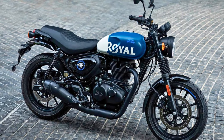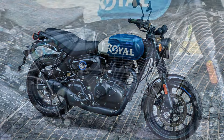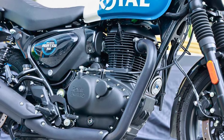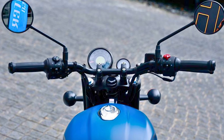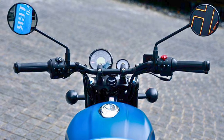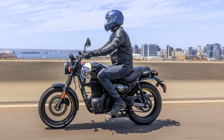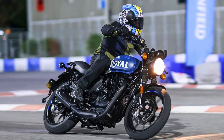Under the exterior, the Hunter 350 is powered by a robust 349cc air-cooled engine that churns out 20 horsepower and 19 pound-feet of torque, paired with a 5-speed gearbox. It can hit a top speed of around 80 miles per hour, making it perfect for both city commutes and weekend getaways. Feature-wise, the Hunter comes packed with navigation assistance, a service-due indicator, and both analog and digital displays. Expect to shell out between $1,800 to $2,100 depending on the variant, making it an attractive option for new riders and seasoned enthusiasts alike.